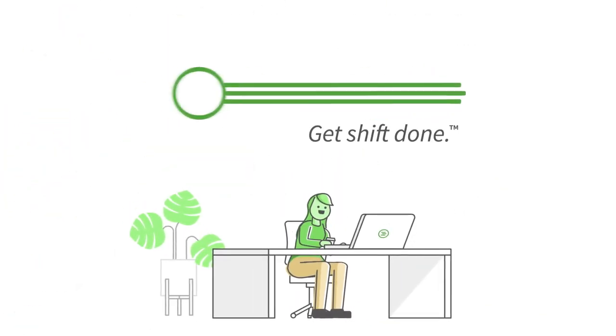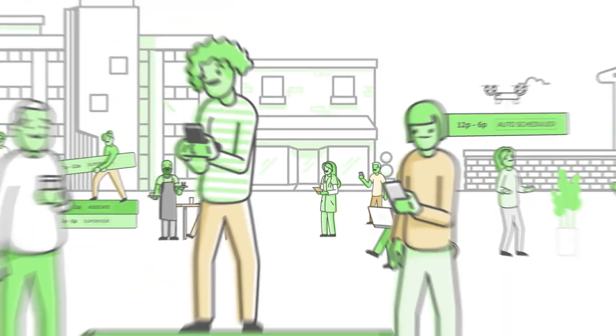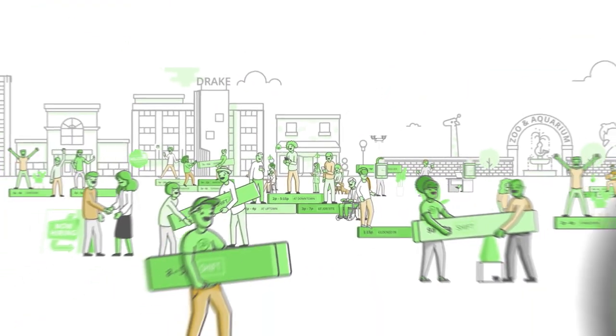Ditch the back-office spreadsheets and outdated systems and get shift done with When I Work — the market leader trusted by over 200,000 workplaces and millions of employees worldwide. Start your workplace transformation today at wheniwork.com.